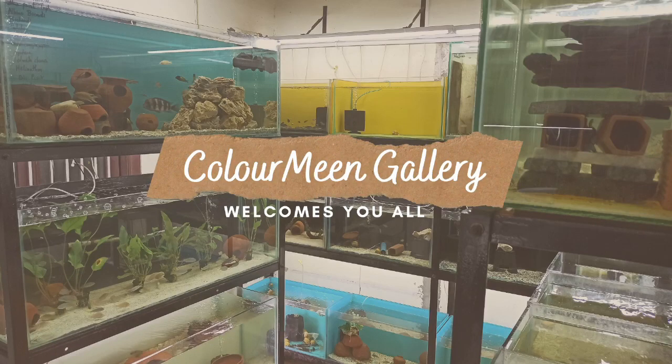Hello friends, welcome to Kalameen Gallery. I am your friend Prince. Seeing my previous videos, many of you have commented to do a video in English, and this is for you all.